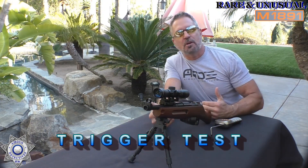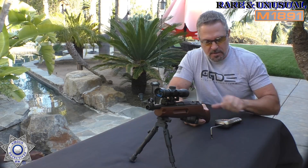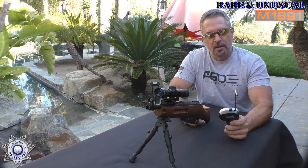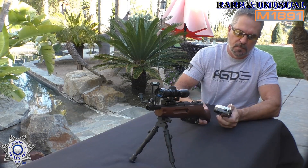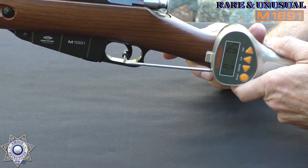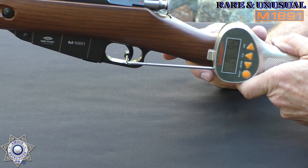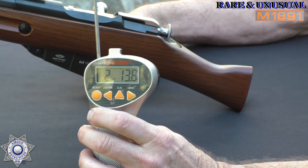I absolutely love the trigger on this rifle — or sawed-off rifle, whatever you want to call it. The trigger on the M1891 is pretty awesome. Using our trusty Lyman trigger gauge: two pounds, 13 ounces. But it is so smooth — it's a really fun trigger to shoot. Two pounds 13 ounces — let's move on.